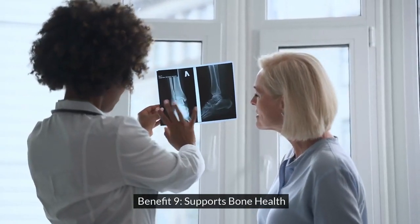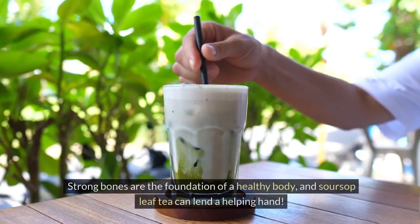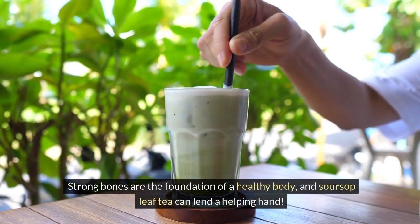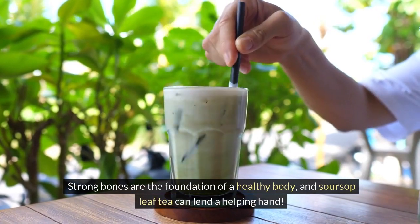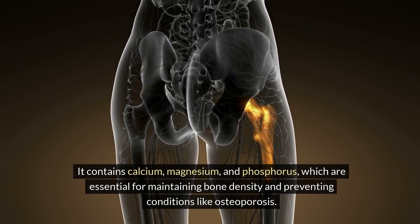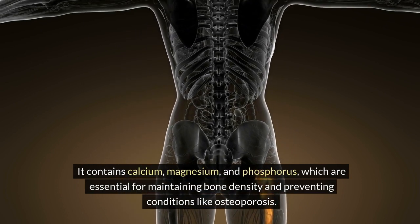Benefit 9: Supports Bone Health. Strong bones are the foundation of a healthy body, and soursop leaf tea can lend a helping hand. It contains calcium, magnesium, and phosphorus, which are essential for maintaining bone density and preventing conditions like osteoporosis.